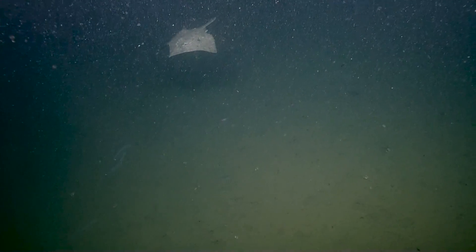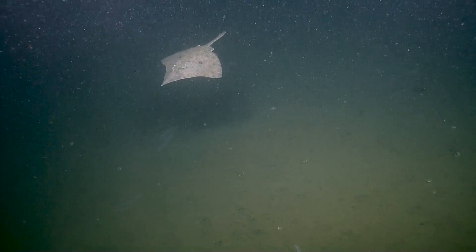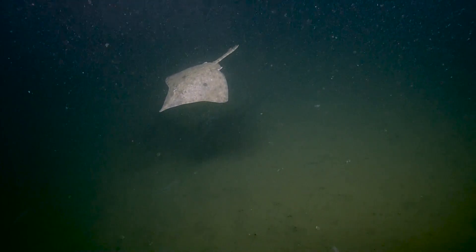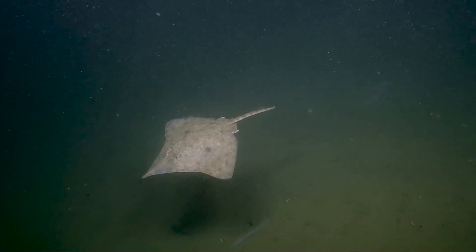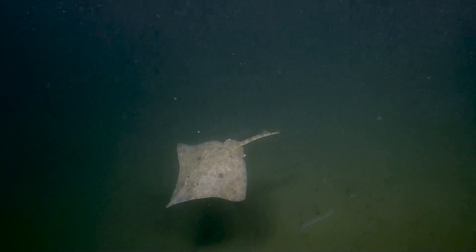Big skate — ooh, that's pretty sweet! That's awesome. We've seen a few of these on the sea floor, but not swimming around like this. That's really great. This is the last dive.